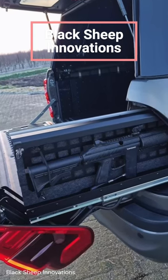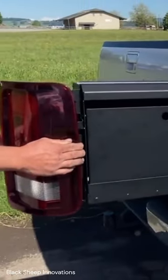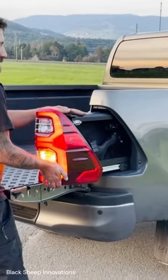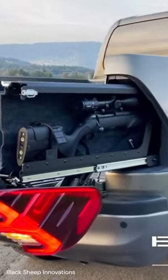This truck has a hidden rifle compartment in its rear taillight. Black Sheep Innovations is taking concealment to the next level. Their rear light drawers are ingeniously designed to sit behind the taillights, providing extra storage space that seamlessly blends into the car's body.